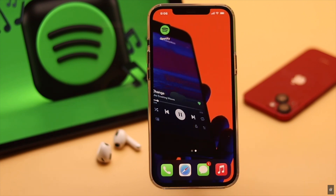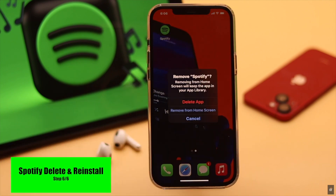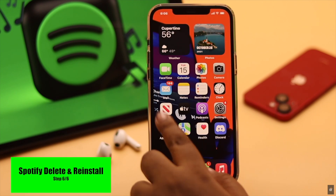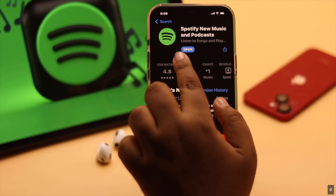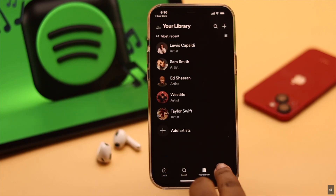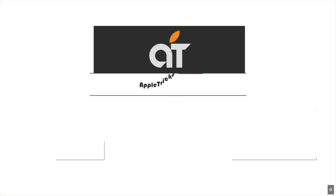Now if nothing else works, you can delete the Spotify app and then reinstall it again. This is the way you can fix the Spotify app not responding problem on iPhone. If you have any query on the topic, let us know in the comments below and always stay with our channel. Thank you.